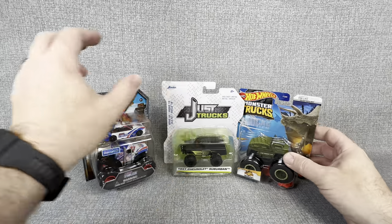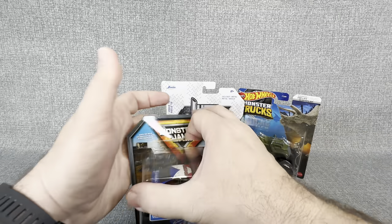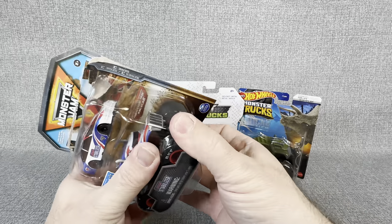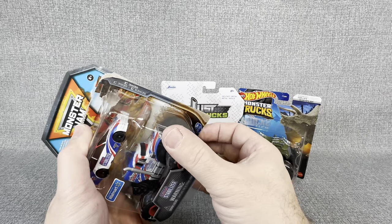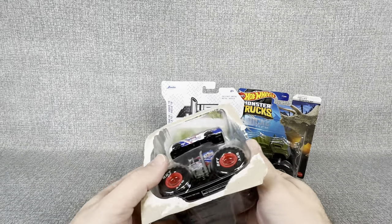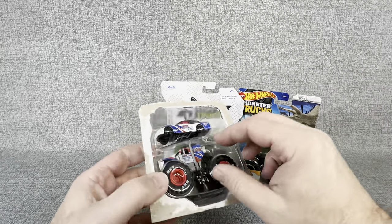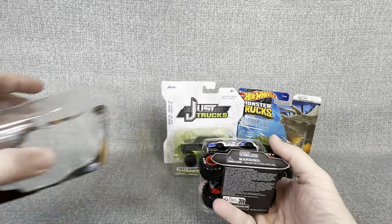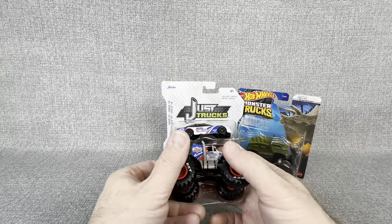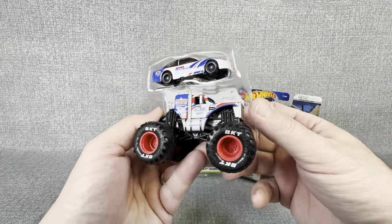While I'm starting to open this Monster Jam, if you haven't already, please go find that subscribe button and click it. We are getting really close to 1,500 subscribers, and I really appreciate it. I just love bringing fresh videos with fun things to you guys — so thank you for subscribing, and if you haven't, why not? It's fun, doesn't cost you anything, and you can be part of the opening band.